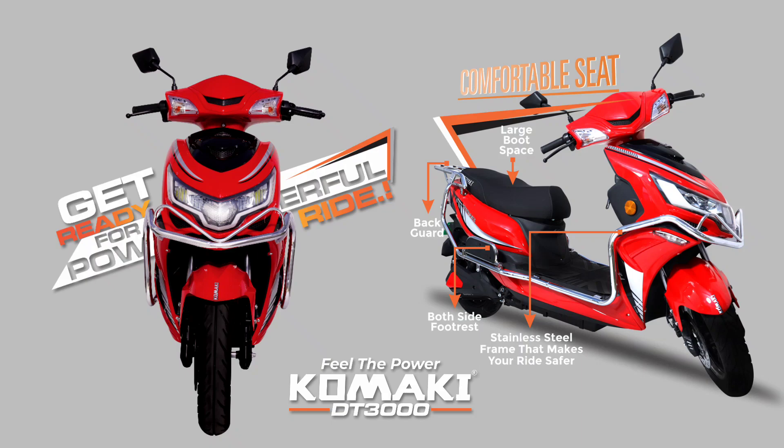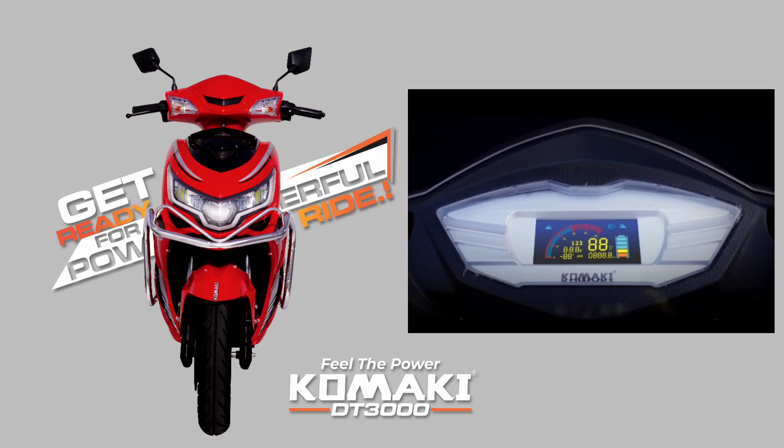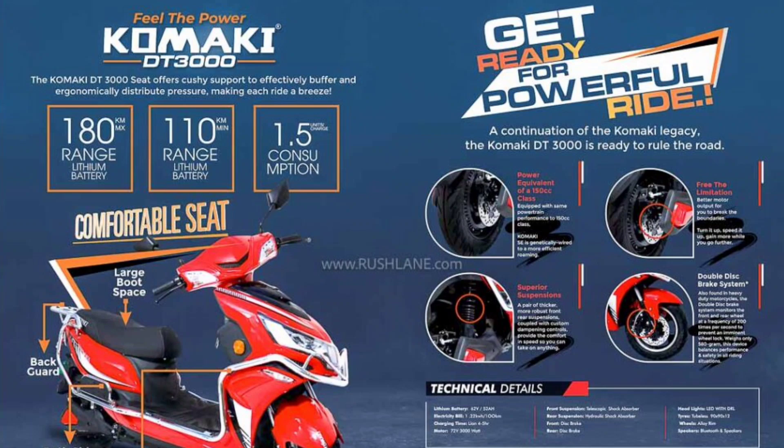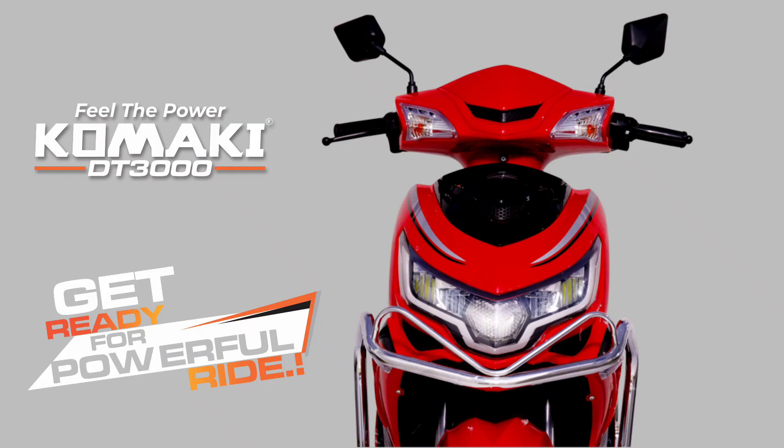The Comica DT3000 model has been revealed on the internet. Looking at the design, there are not many major changes compared to other Comica models. Looking at the body, headlamp design, and stickering, there are some extra changes. The bumper has chrome lining, but overall the look is similar to existing Comica models.